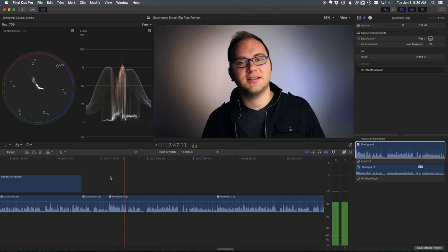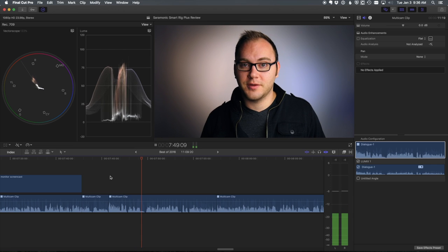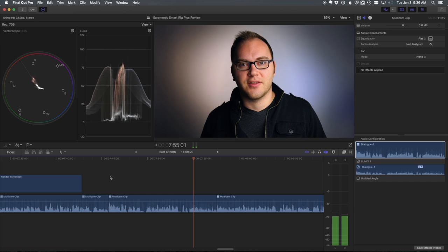And while we're talking about editing video — Final Cut 10.3. That's been really good stuff. I've really been enjoying it. It's very subtle, but it is such a great experience to edit on that platform.